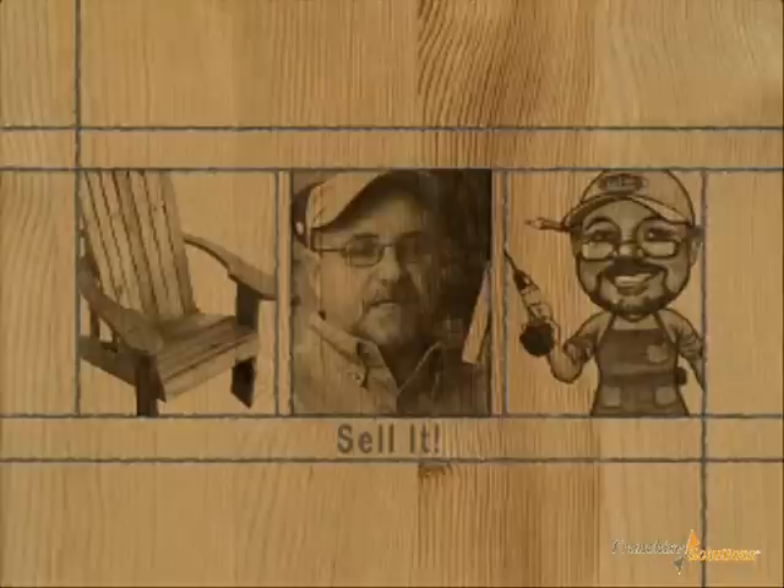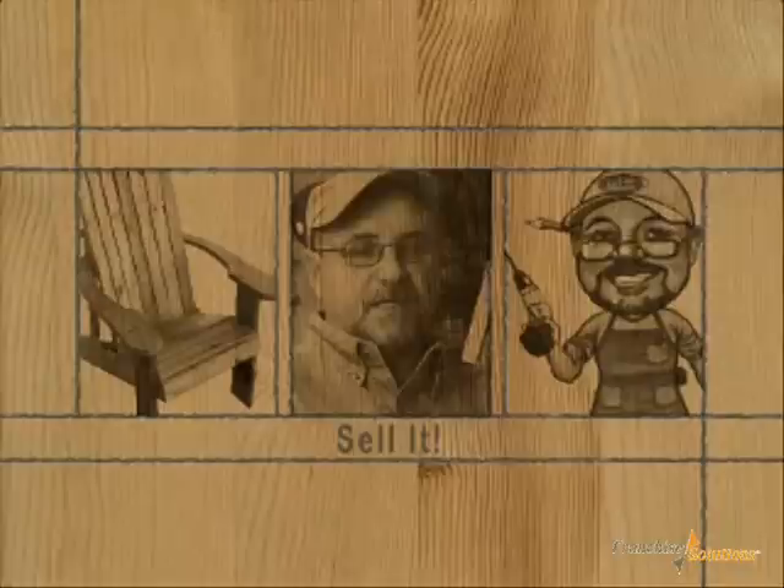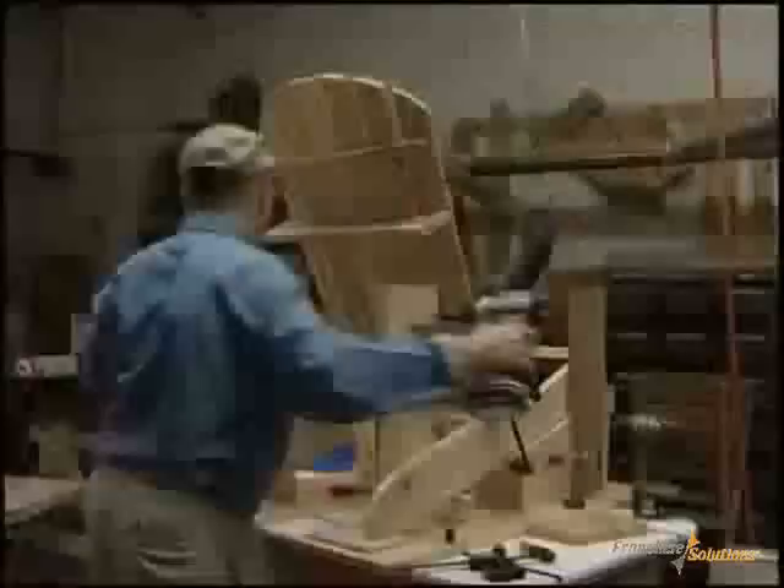It's a complete program that you can do part-time or full-time. Turn your garage or small shop into a profitable furniture factory with Eureka Woodworks' producer partner program.